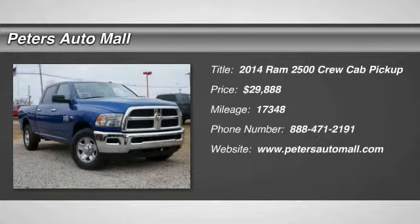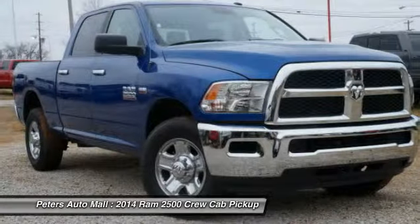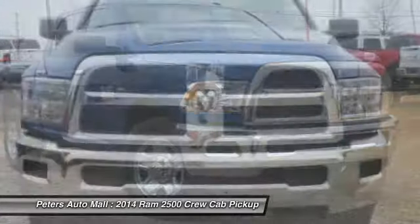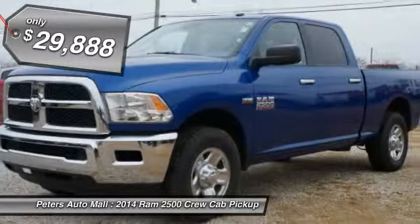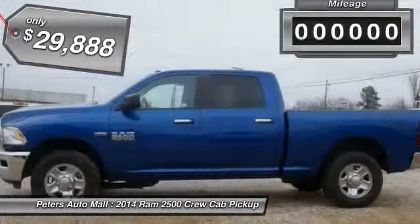You'll love this 2014 Ram 2500 — this is a car you'll want to take home. With 17,348 miles, it features automatic transmission and an exterior color of blue streak pearl coat.